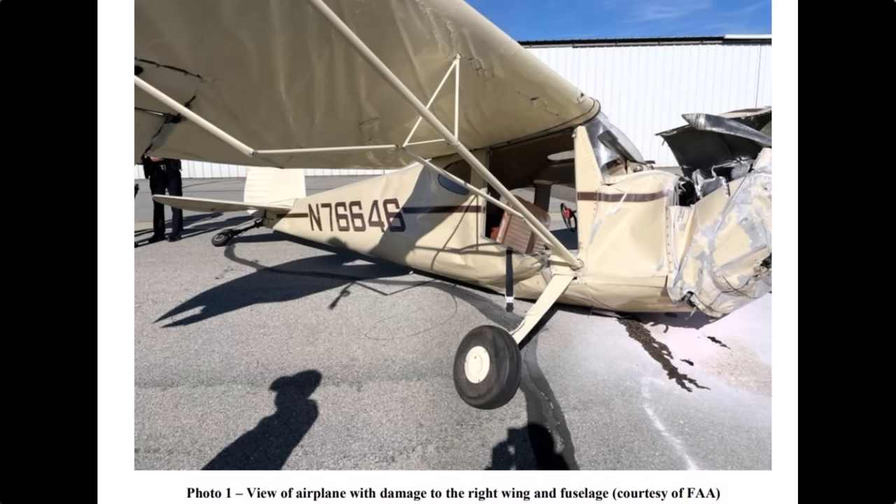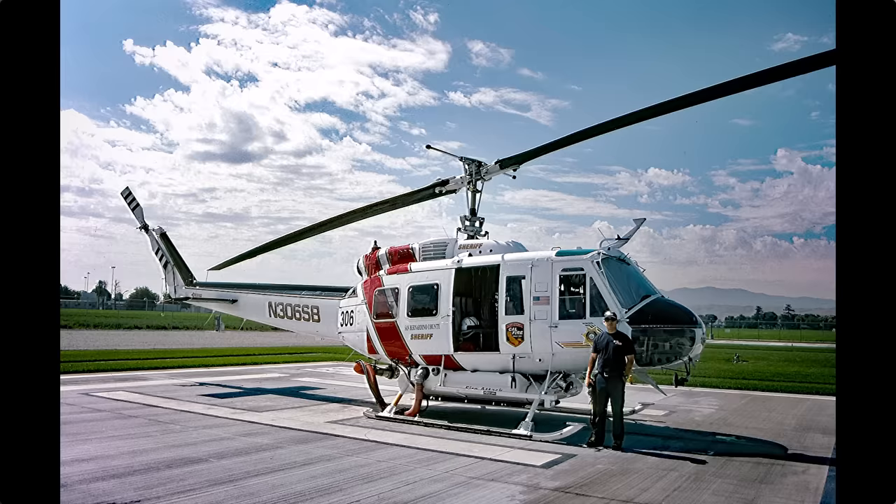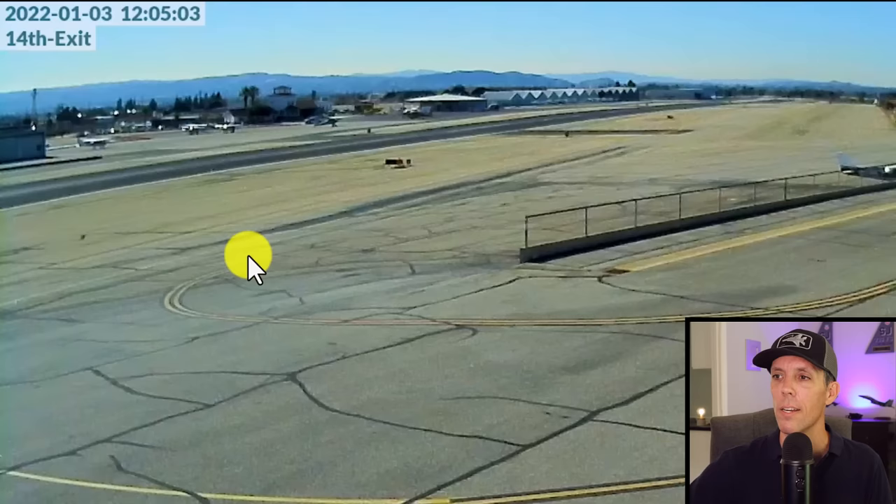Here's another clip showing a very similar situation — a Cessna 120 and a UH-1 Huey helicopter. The UH-1 is obviously smaller than the UH-60, but watch what happens: the UH-1 crosses the runway from left to right, then flies parallel to the runway and sits in a hover. Pay attention to the clock in the top left of the screen to see how much separation there is between the two aircraft.